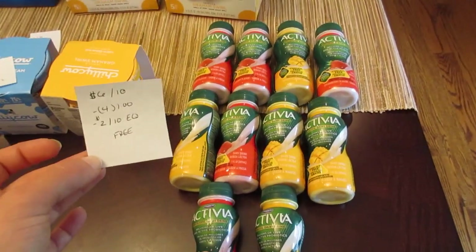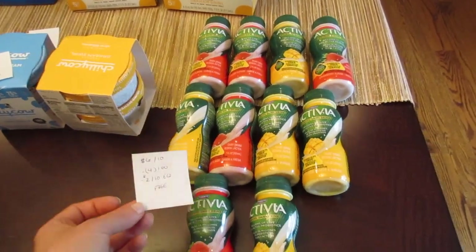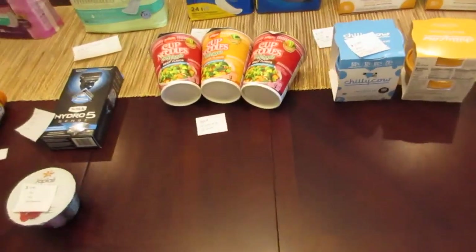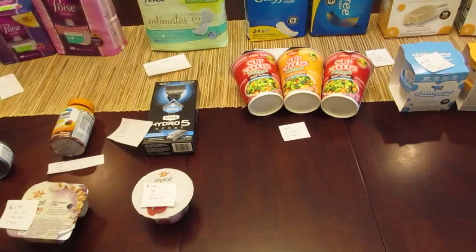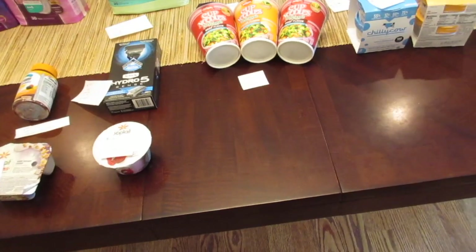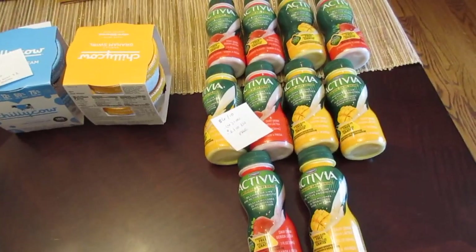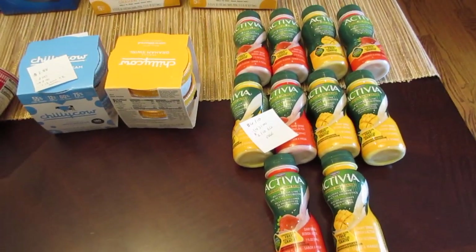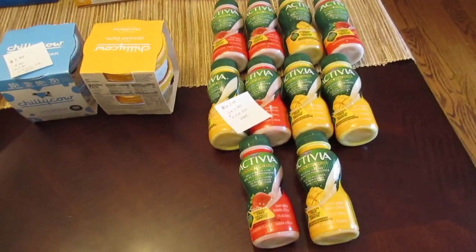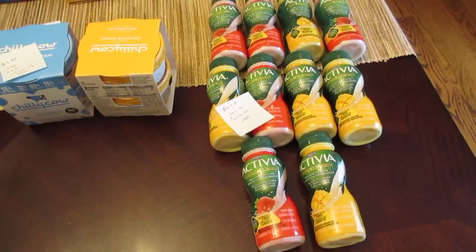I'm not positive if the $1.00 coupons went through automatically or if they had to be forced through. Anything over $3.00 to $4.00 requires manager approval. The manager did have to approve the Yoplait coupons and was standing there approving things. Technically the Activia items come to $0.60 each after the e-coupon, so those $1.00 coupons might need manager approval too. Worst case, if they bring them down to $0.60 for the four, it's still a really great deal on 10.